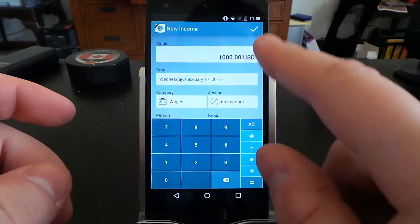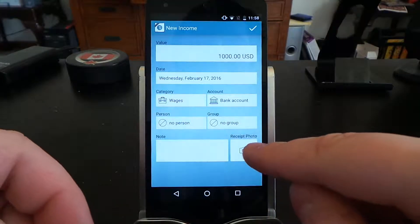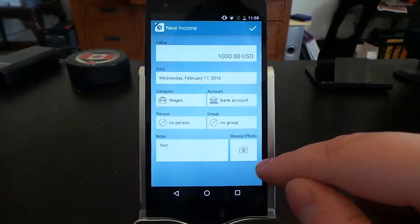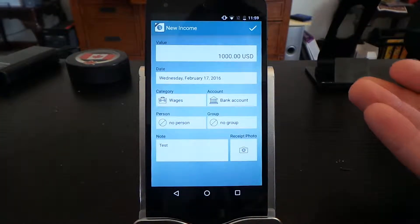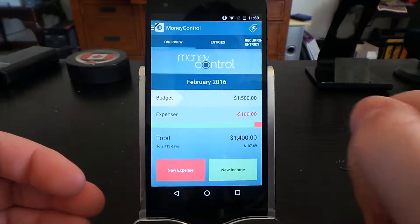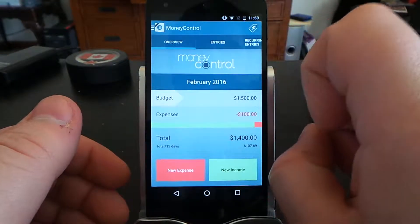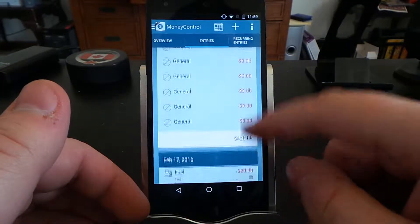For new income it's the same way — you enter your new income, pick what account. You can set this to automatically default inside the settings. Then you set a description and post your pay stub or whatever documentation. Click the check mark and there it is.